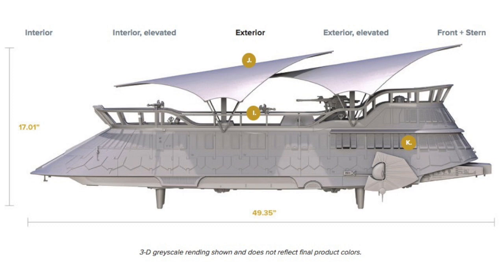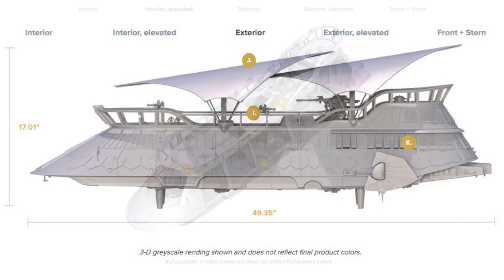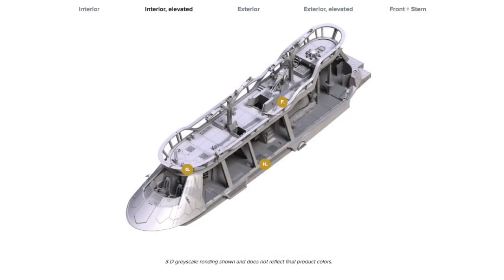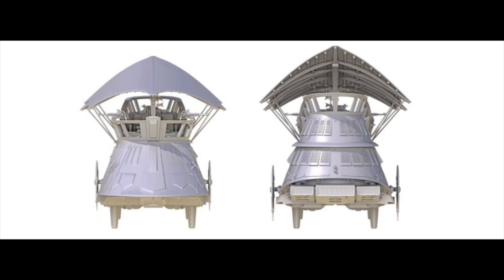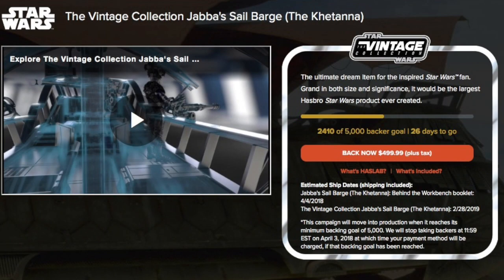It is a lot of money for a toy vehicle. It does look extremely detailed from what I can tell — it's got cloth sails and is supposed to have high-end paint work. It's also going to come with a Jabba the Hutt figure, and I hope it's not the exact same one we've gotten in the past with the Rancor Pit set. I would prefer to spend around $300 for something like this, but given the small production numbers I think it's probably reasonable. I did put in my backing and ordered one.